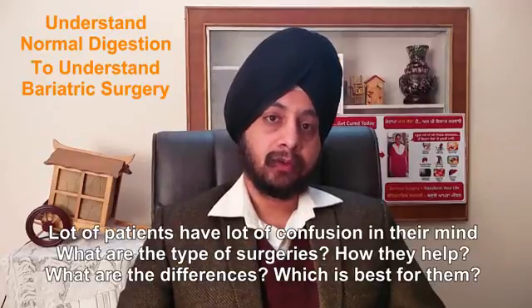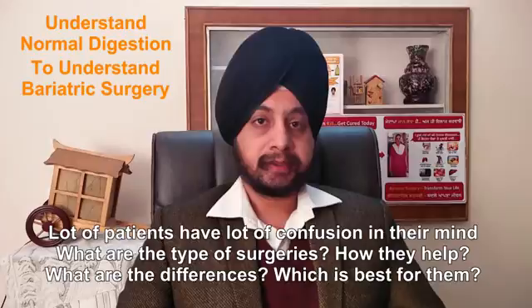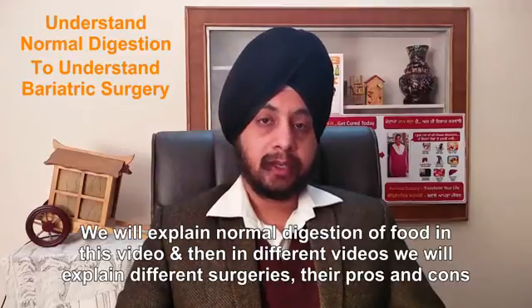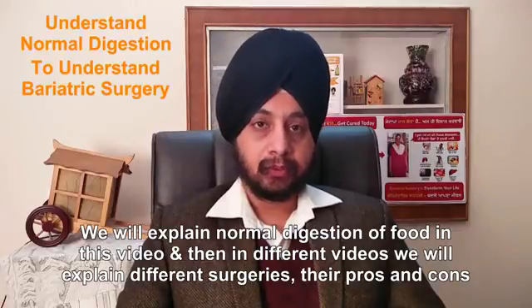A lot of patients have a lot of confusion in their mind about what are the types of surgeries, how they help, what are the differences, and which surgery is probably the best for them. So we will explain the normal digestion of food in this video, and then in different videos we will try to explain the different types of surgeries and their pros and cons.